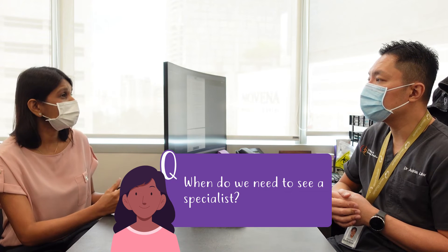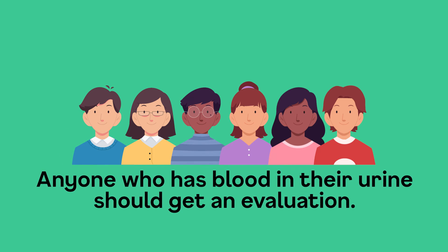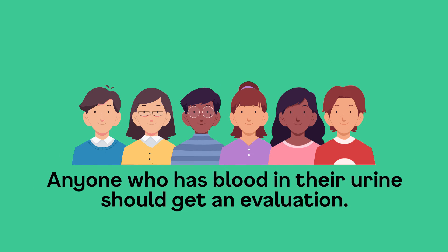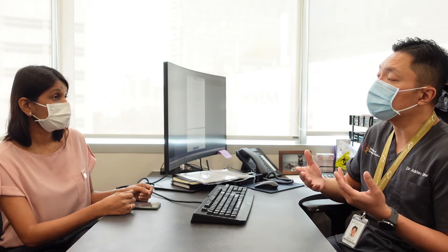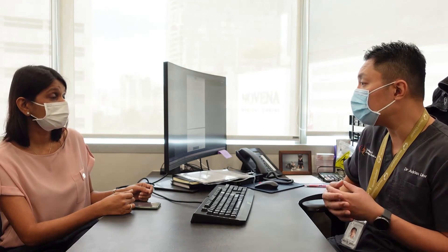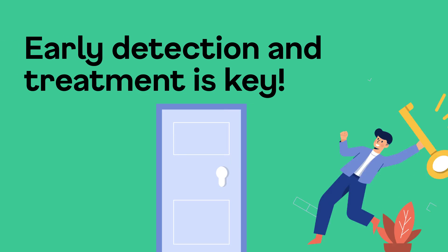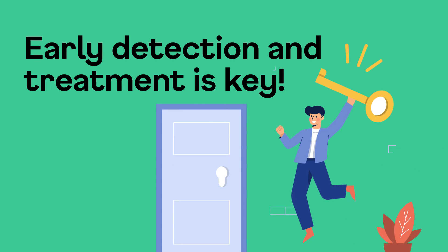When do we actually need to see a specialist? Anyone who has blood in the urine should get an evaluation, because it's not normal to have blood in the urine. We want to evaluate these patients early and pick up underlying conditions early, because early treatment always has a much better outcome.